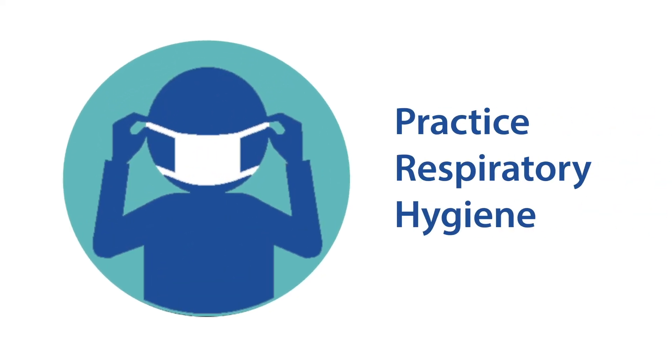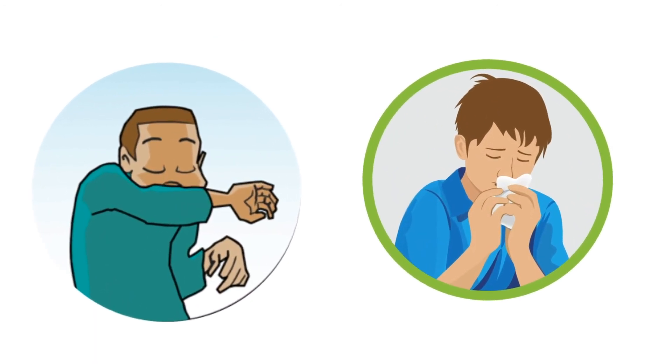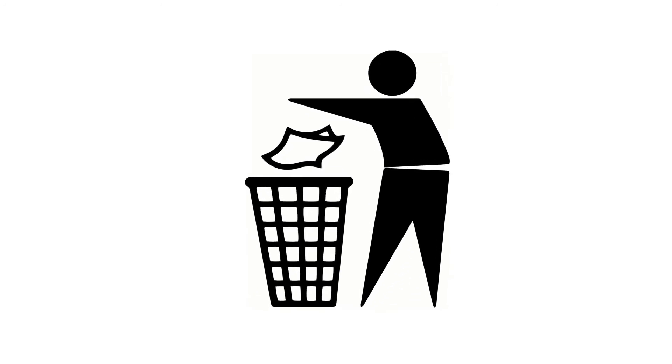Practice respiratory hygiene. Cover your mouth and nose with your bent elbow or a tissue when you cough or sneeze, then dispose of the used tissue immediately.